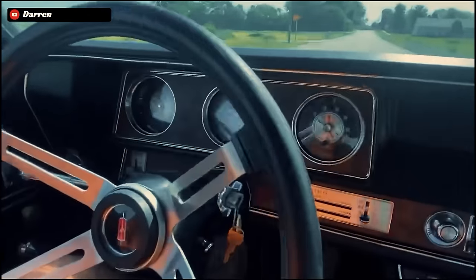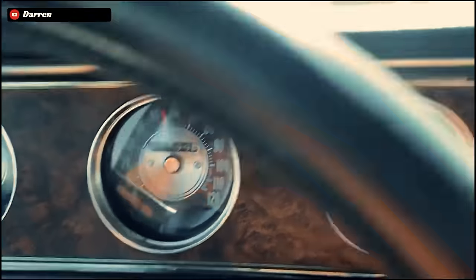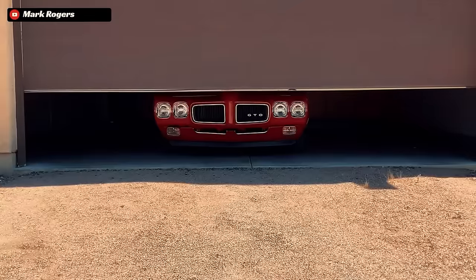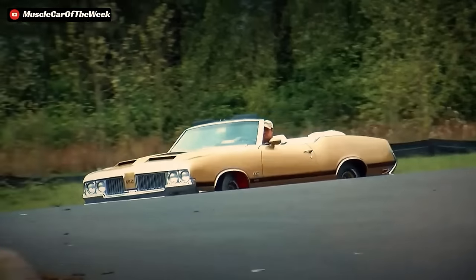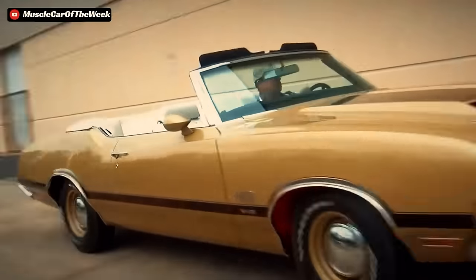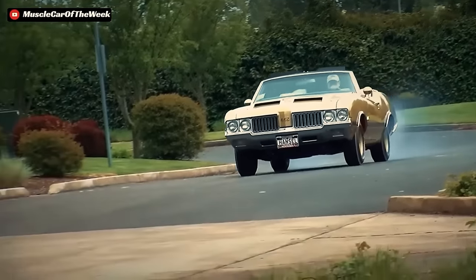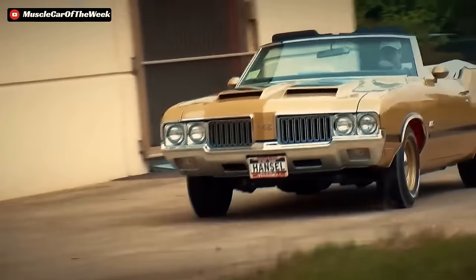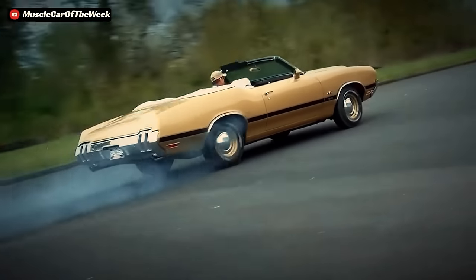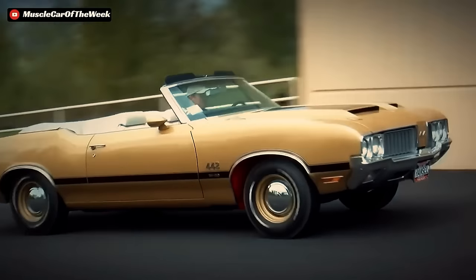You have to think — the buyer for the 442 and even the W30 specifically was a very different buyer than the guy who might have bought a Chevelle SS or even a GTO. The W30 buyer might have been a seasoned professional working at a firm who needed something that appeared high class to meet with potential clients. But deep down inside was still that 20-year-old kid who, after a bad day at work, would just bury his foot in the throttle to forget all about it.